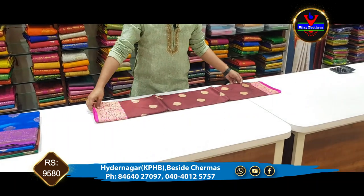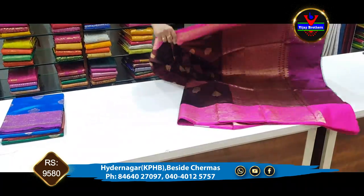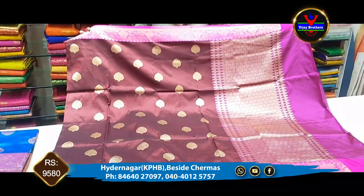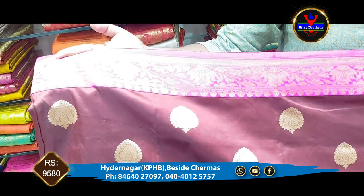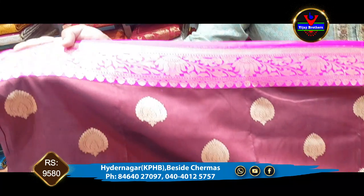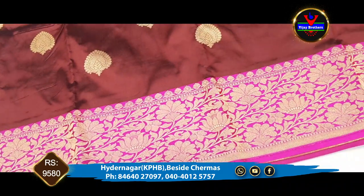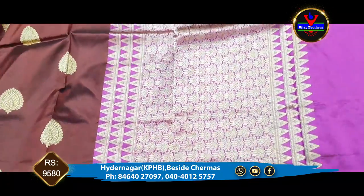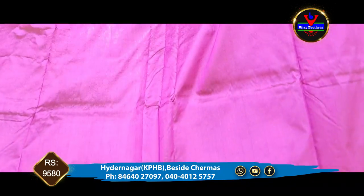Next is the maroon and pink color combination. This is a dark maroon color combination. This is the pink color combination with a gold color combination. This is also a blue color combination and a pink color combination.